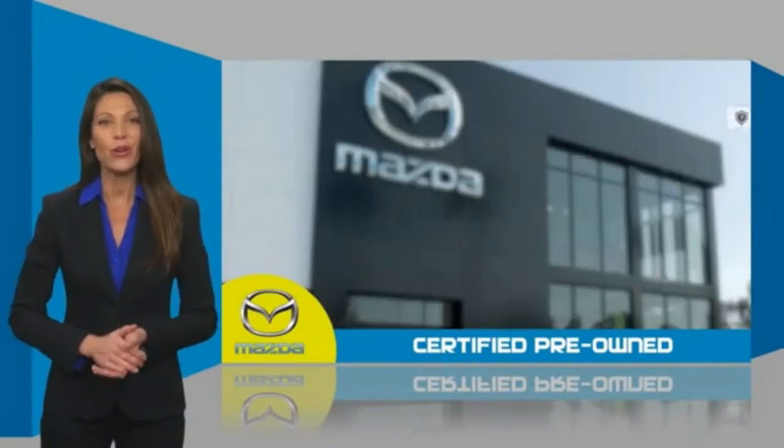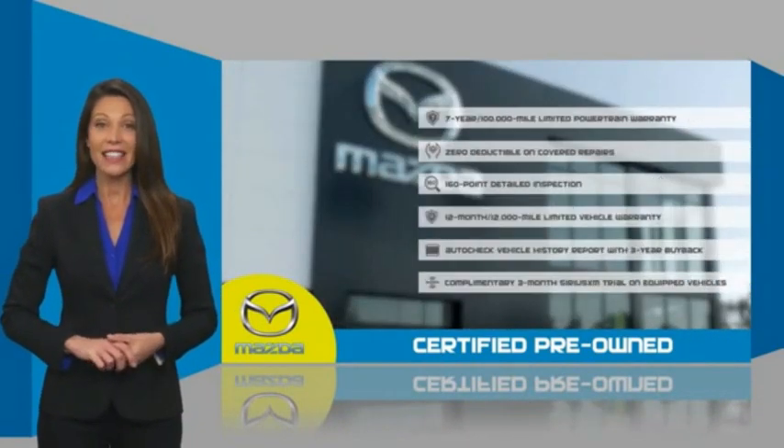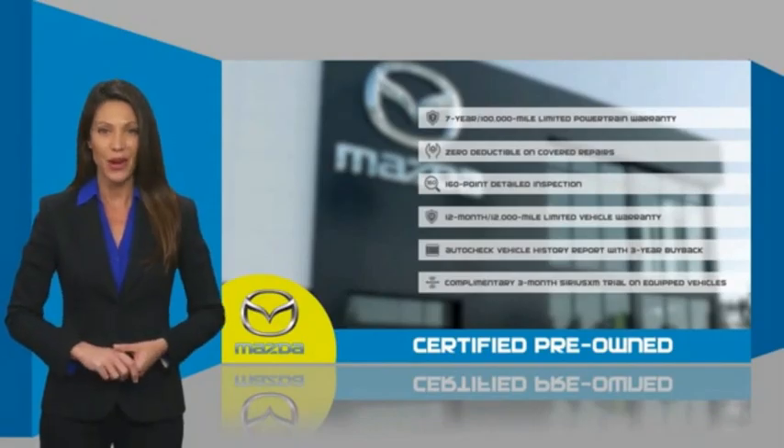Stop into your local Mazda dealer today and ask about Mazda's fantastic certified pre-owned program.